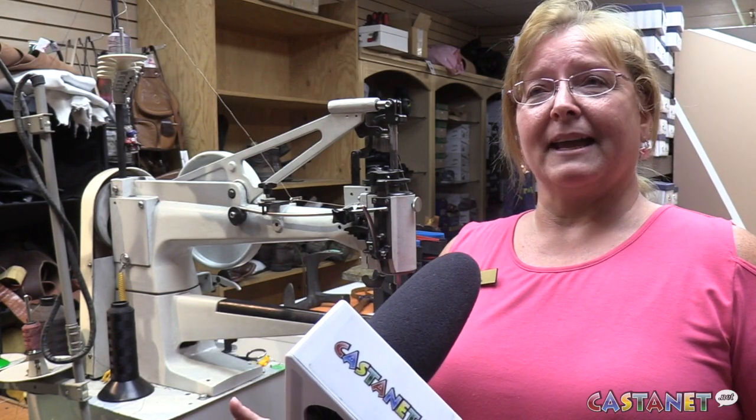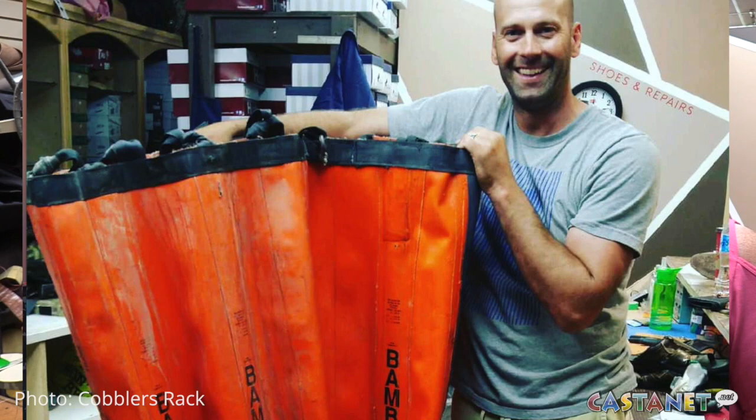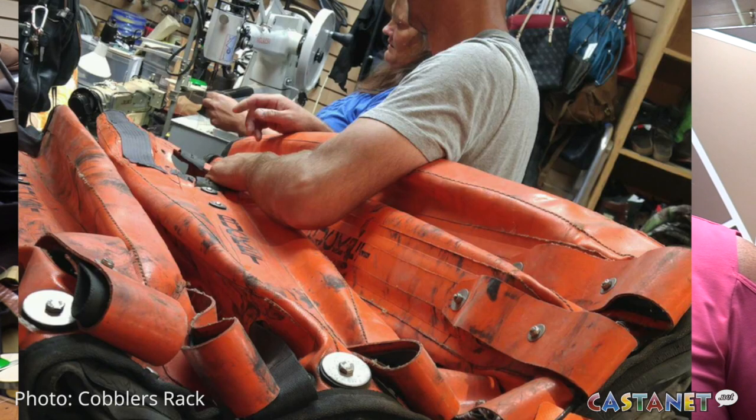A gentleman came in on Monday inquiring about fixing a bag. I said, 'Oh yeah, bring it in, let's take a look at it.' Then he says it's a helicopter Bambi bag — and I'm like, 'What? Oh okay, bring it in.'